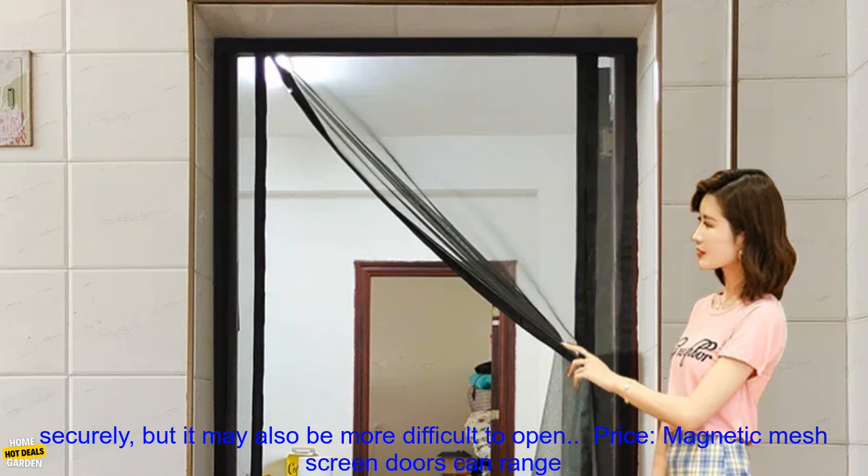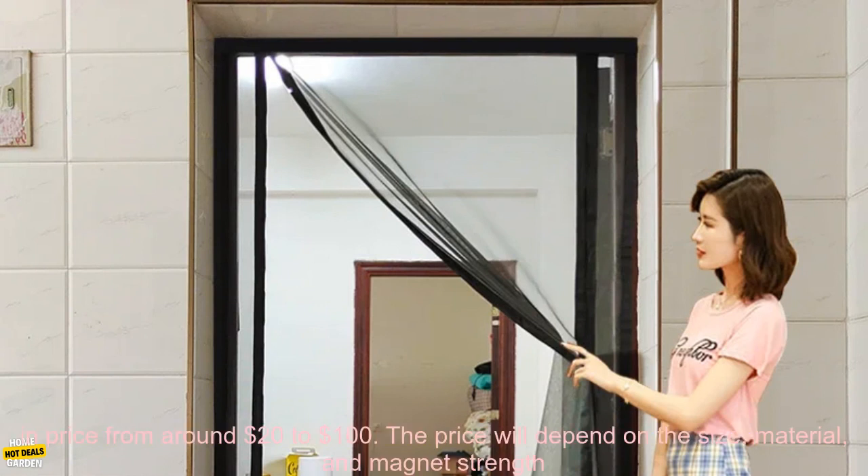Magnetic mesh screen doors are available at a variety of retailers, including home improvement stores, online retailers, and pet stores. You can also find them on Amazon.